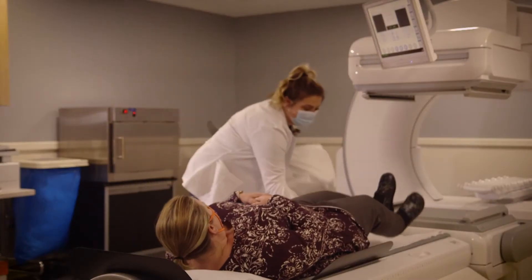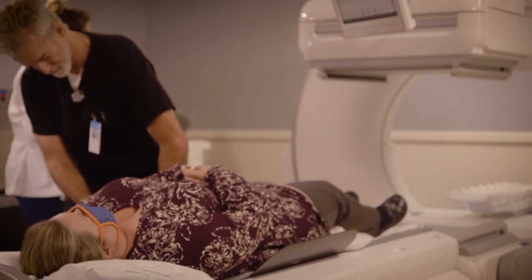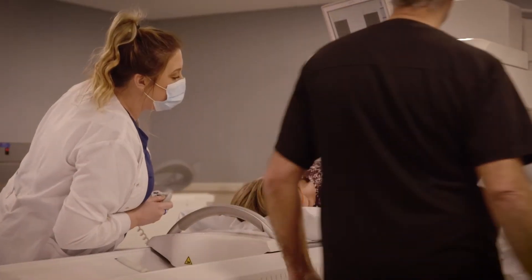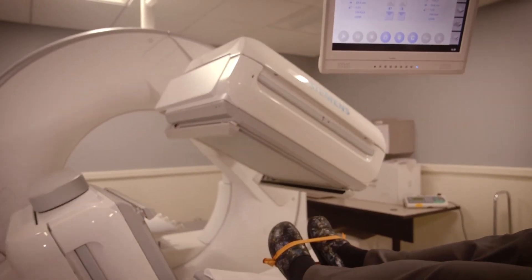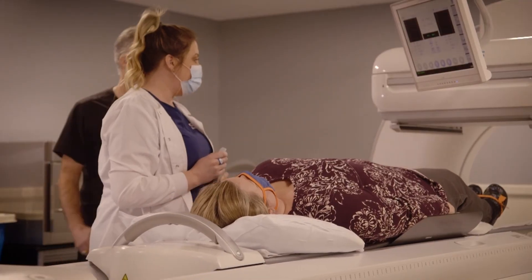We don't simulate anything — we have students interact with real patients, explain procedures to them, and perform the studies themselves with us overseeing to make sure everything's done properly. They become confident and competent going out to the workforce. In the clinic they learn to use the cameras, inject the radiopharmaceuticals, handle patient prep, and practice patient care skills. My favorite part is the connection with patients — it's brief, but in that time you learn pretty much their entire history.